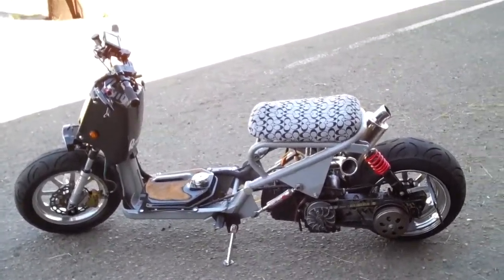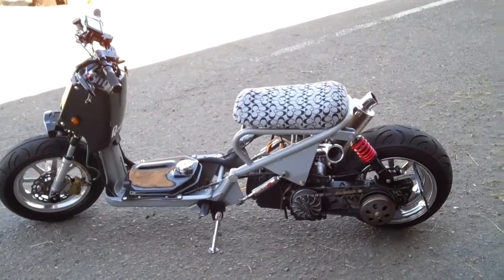This is my 2008 Honda Ruckus. It's been swapped and pretty much everything is custom.